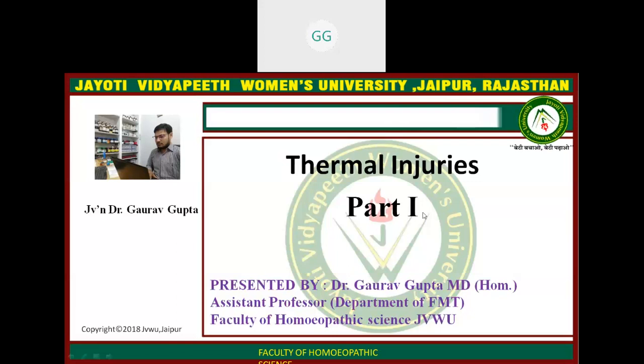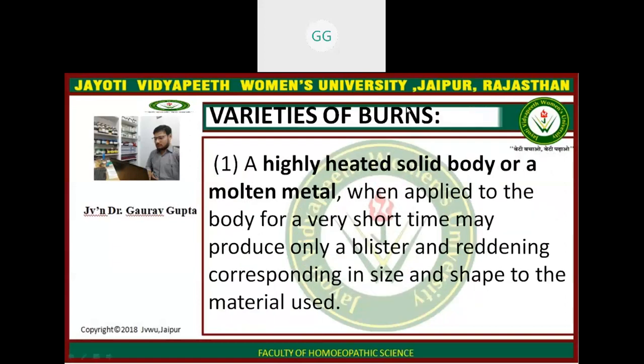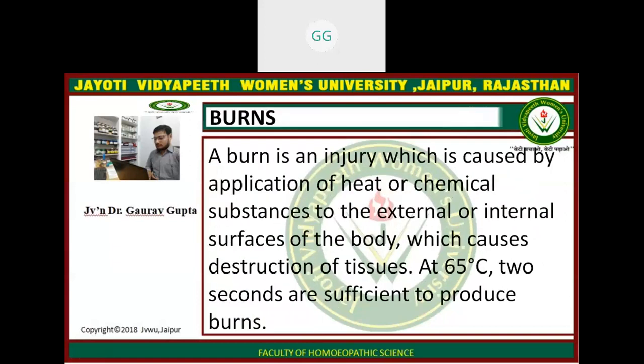Today we are going to discuss Thermal Injuries. Thermal injuries are injuries that are caused by temperature, either high temperature or low temperature. One of the thermal injuries is burns. A burn is an injury which is caused by application of heat or chemical substances to the external or internal surfaces of the body, which causes destruction of tissues at 65 degrees centigrade. Two seconds are sufficient to produce burns.